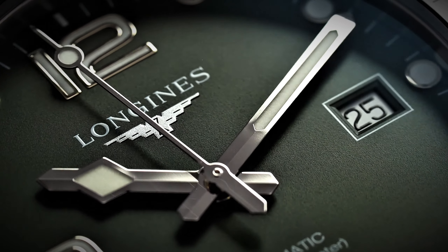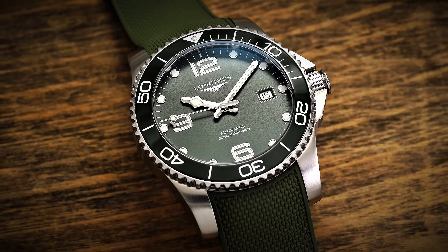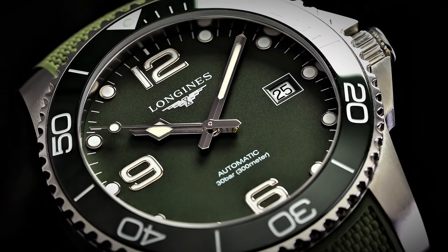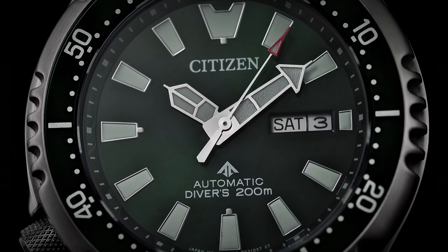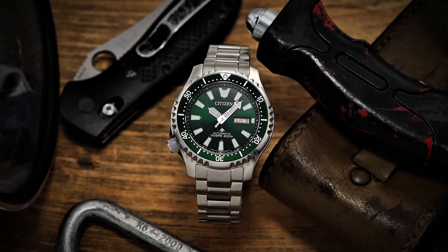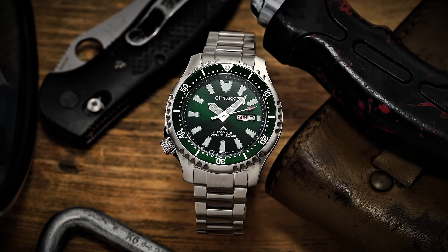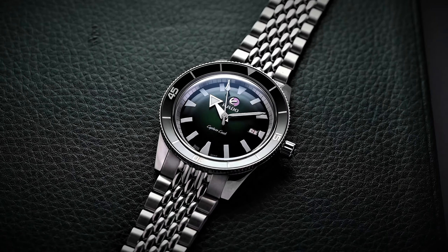Don't take my word for it — take a look around and see for yourself. Green dials are popping up everywhere, and for good reason. They're versatile, stylish, and they're guaranteed to turn heads wherever you go. So what's my verdict on the green dial trend of 2024? It's simple: I'm absolutely loving it. It's a breath of fresh air in a sea of flashy designs, a return to elegance that's long overdue. So if you're in the market for a new timepiece, do yourself a favor and go green — trust me, you won't regret it.